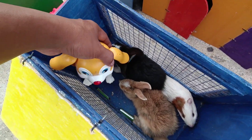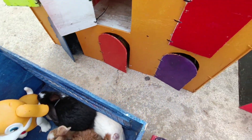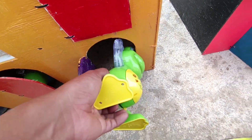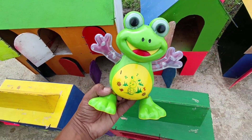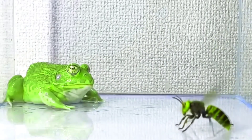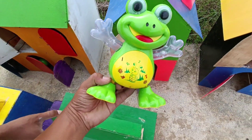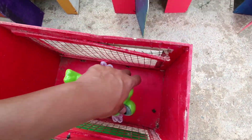Kita masukkan di sini. Nice! Kita buka pintu warna ungu. Warna hijau, teman-teman. Apaan nih? Wow, ini ada si frog, teman-teman. Si katak! Wih, kataknya bagus sekali. Kita masukkan ya.